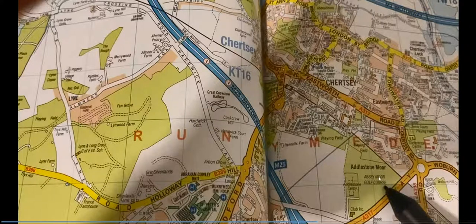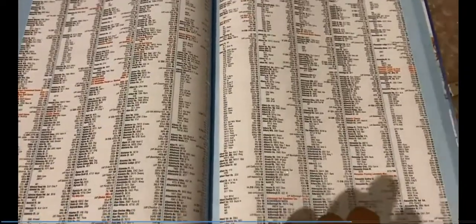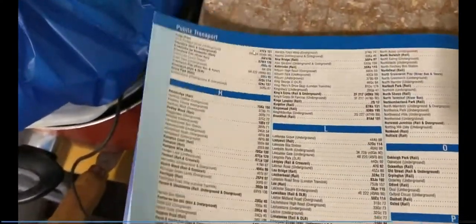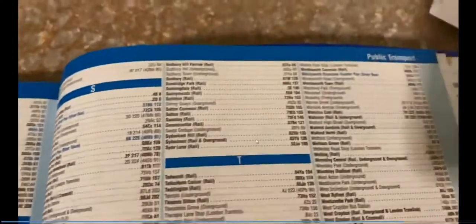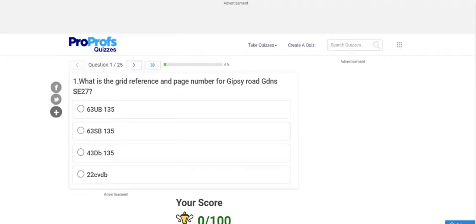The index also covers public transport — you'll need to find public transport locations using the same page number and grid reference system. There's also a separate hospital section listing page numbers and grid references for hospitals, which you'll need for some questions.